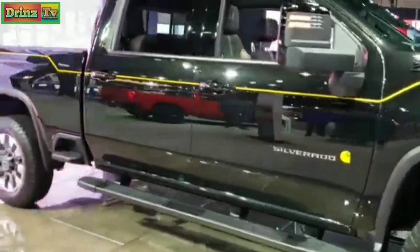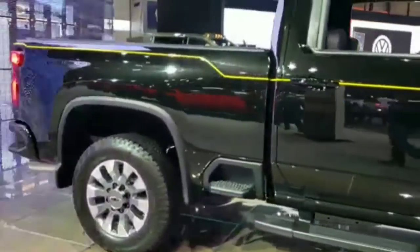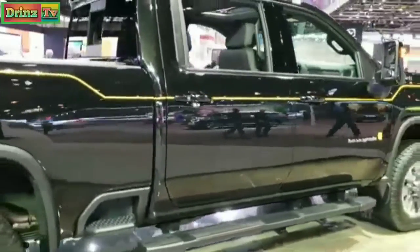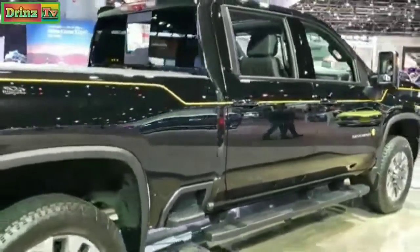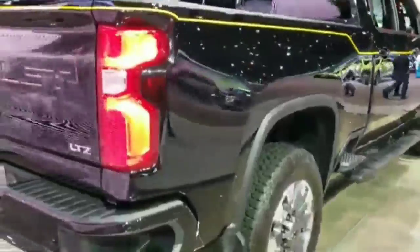We're at the Chicago Auto Show and today I'm checking out a 2021 Chevy Silverado 2500 crew cab short box. It's the Carhartt edition — availability is going to be late 2020. You can see it's got the yellow stripe all over it and the Carhartt logo on the back.